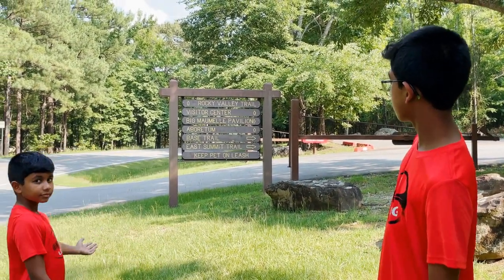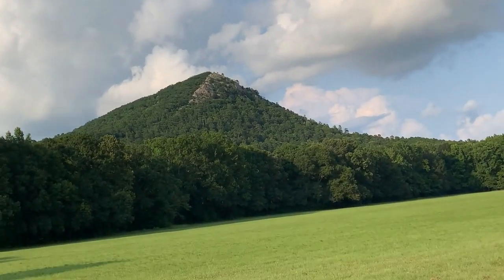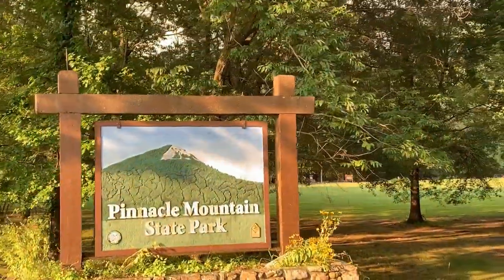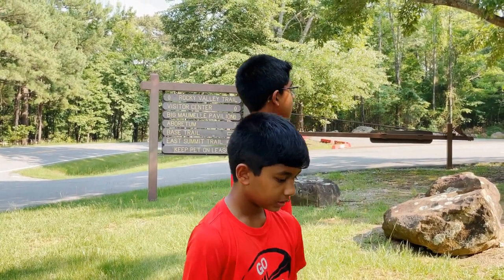There are many other trails here, but we're just going on this one — the first trail we saw on Pinnacle Mountain. It's around a two hour trip up and it's described as decently difficult. We can't wait to get to the top and see the whole view.